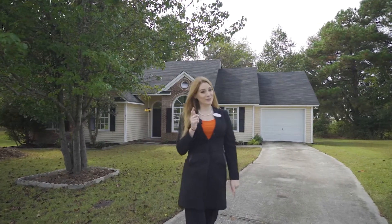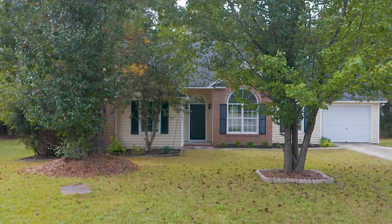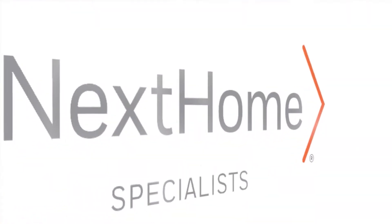Thank you for viewing this beautiful home. I'm Rachel Cooper with Next Home Specialist, and I'd like to invite you to come see it in person. Make this exceptional pearl yours today, exclusively at 212 Stockport Road in the gorgeous Northeast Columbia community.